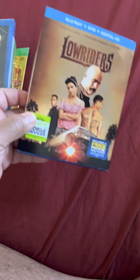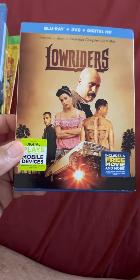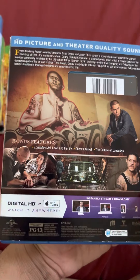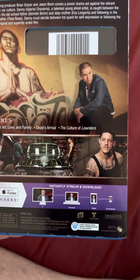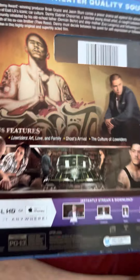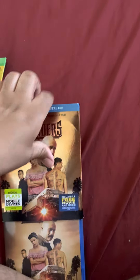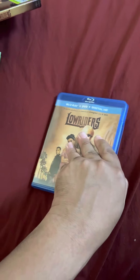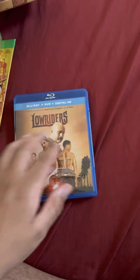The second eBay pickup was Lowriders for around $6. Luckily this one came with a slipcover because the one I used to have didn't. I really enjoyed this movie — watched it quite a bit. It has Theo Rossi and Eva Longoria. It also has bonus features.